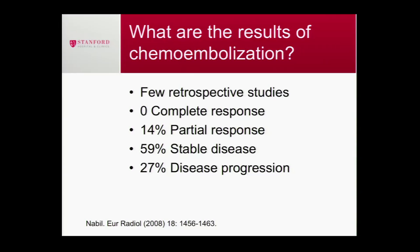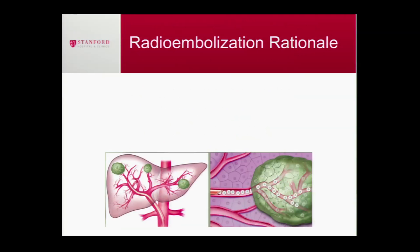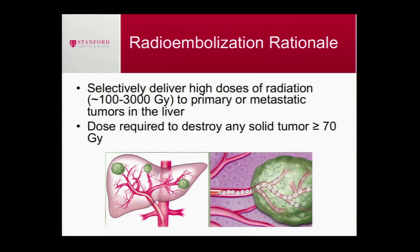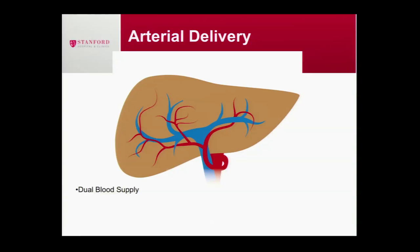A better option is radioembolization — instead of beads with chemotherapy, you're injecting beads loaded with radiation. You're delivering high levels of radiation, about 100 to 3,000 gray. Just to give you a sense: it only takes about 70 gray to destroy tumors, and you're delivering many times more than is necessary. These beads are delivered through a small tube the same way as chemoembolization — puncture the artery in the groin, travel up to the liver, and inject directly into the liver.